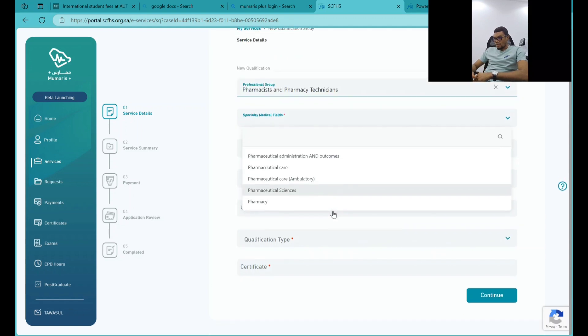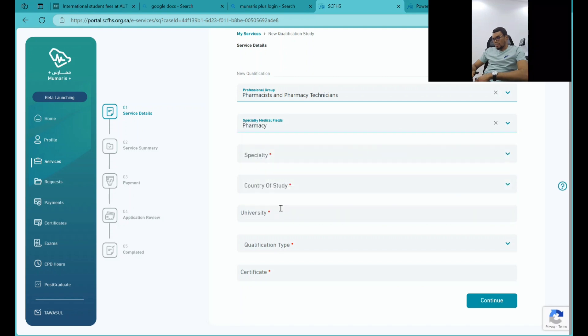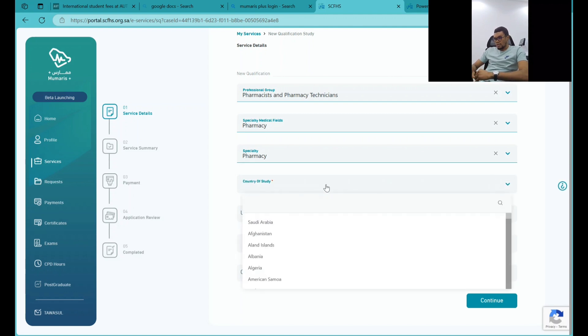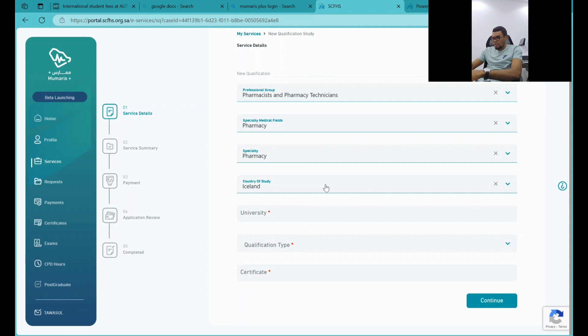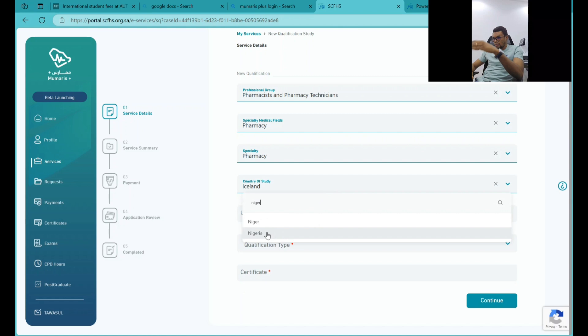I will use pharmacy as an example for this — though if it's medicine, nursing, or others, the process is the same. You select your qualification, such as Master of Science or Master of Clinical Pharmacy, which is a pharmacy specialization. Then you fill in your country of study.